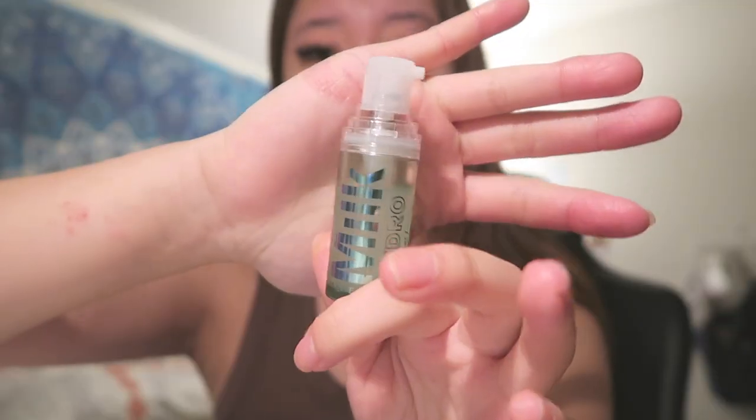I'll link all the products I use in this video down below. It's kind of grippy, kind of sticky — overall I think it's pretty good. I used quite a bit already and this bottle I think was around $15 to $18.